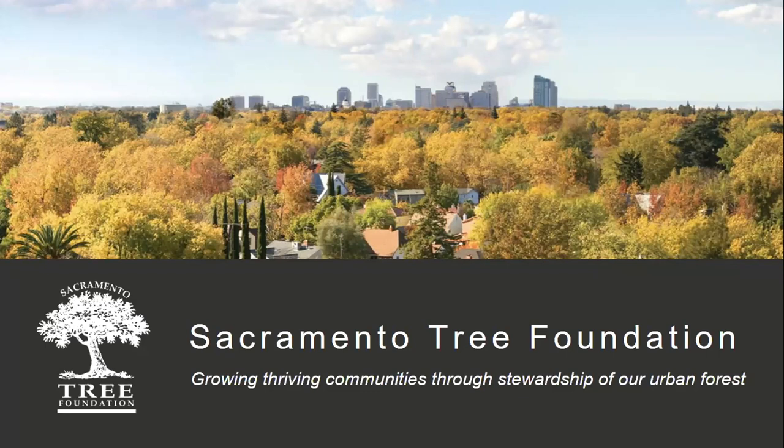Just know that the biggest takeaway from today's presentation and the biggest way you can help save the elms is to learn how to spot the disease and distinguish between DED and other issues that resemble it. Now let's jump into why these trees are super special.